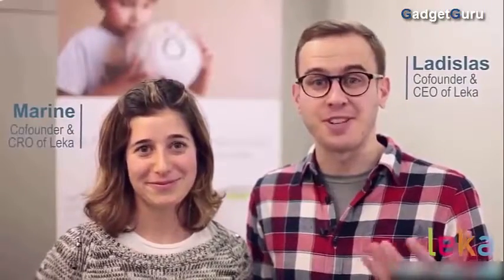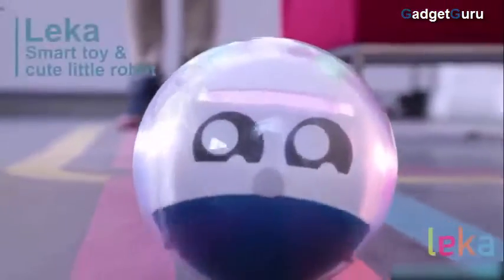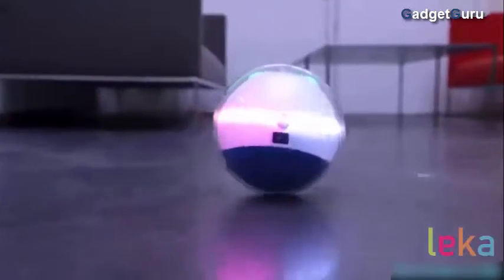I'm Ladislas. I'm Maim. And together we want to help exceptional children live exceptional lives. That's why we created this little guy, Leica. Meet Leica — the first robotic interactive smart toy designed specifically for children with special needs.